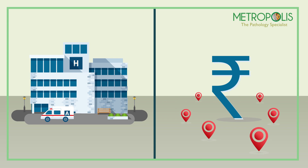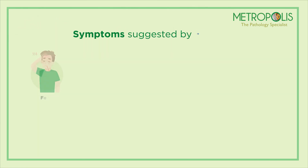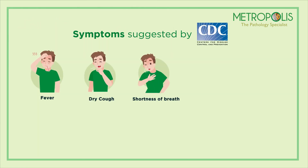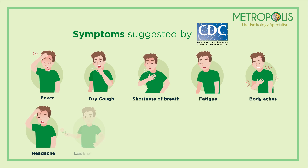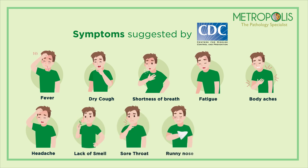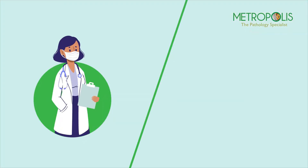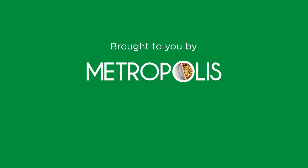If you are suffering from any symptoms of COVID-19 viral infection — like fever or chills, cough, shortness of breath or difficulty breathing, fatigue, muscle or body aches, headache, new loss of taste or smell, sore throat, congestion or runny nose, nausea or vomiting, or diarrhea — talk to your nearest doctor and get yourself tested. Brought to you by Metropolis.